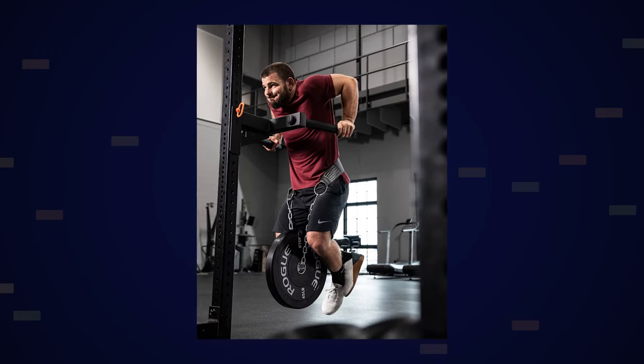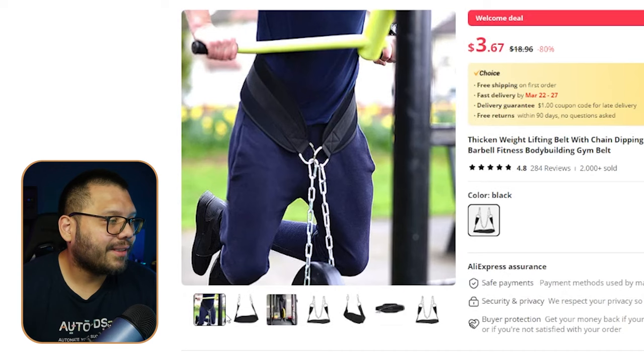These belts go around your waist and you're able to add extra weight — a big plate — to increase your weight as you're doing certain exercises like pull-ups, dips, and sometimes even walking, lunges, depending on what types you're doing. That's how it works.